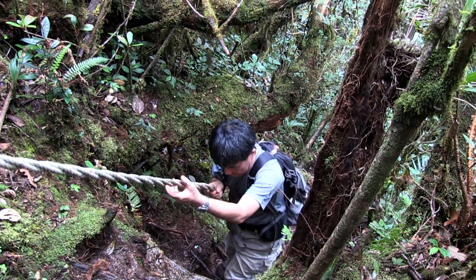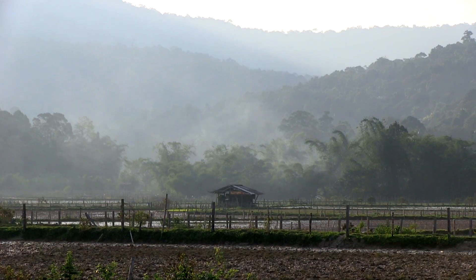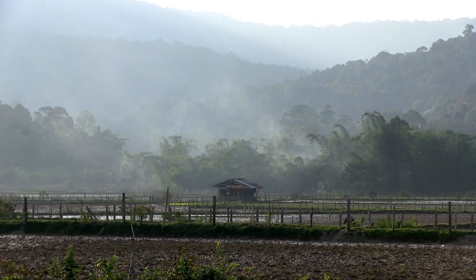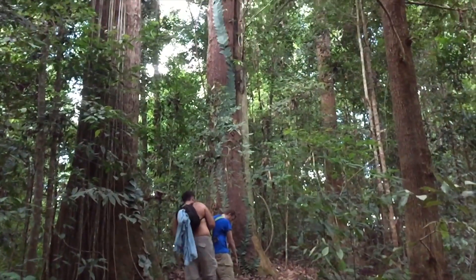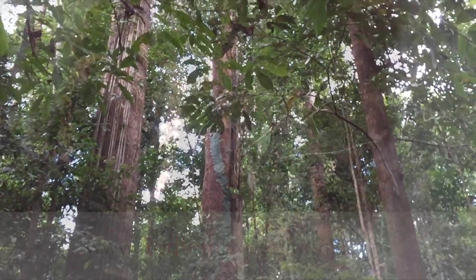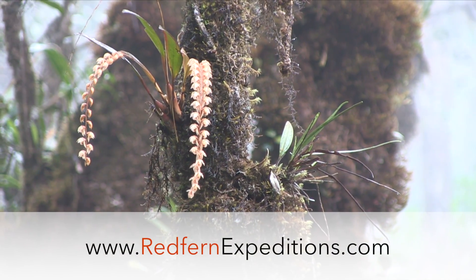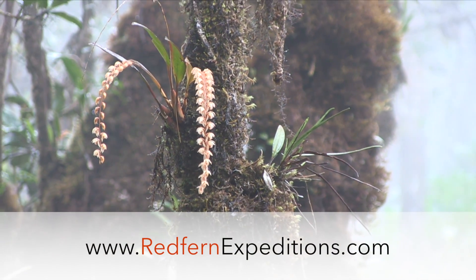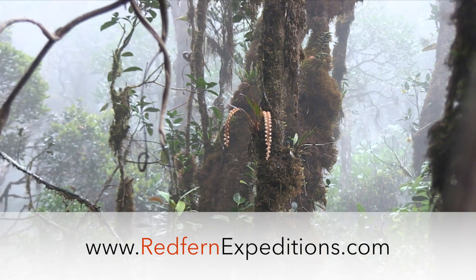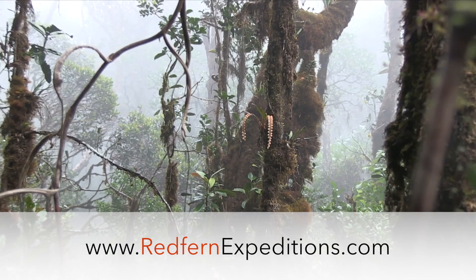After a full day of exploring, it's time to descend and return back down to the lowlands, concluding our epic expedition exploring the incredible diversity of orchids of Borneo. To secure a place on this expedition, or to learn more about our many different eco-friendly trips to other amazing destinations, please visit our website.